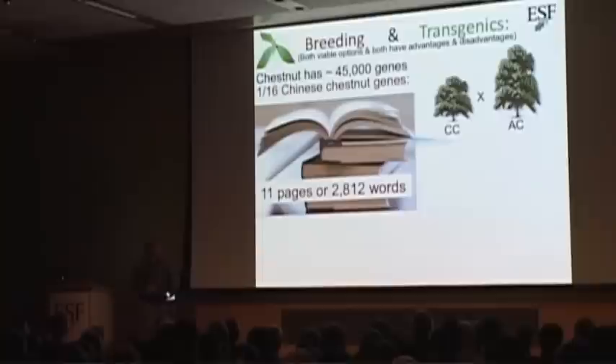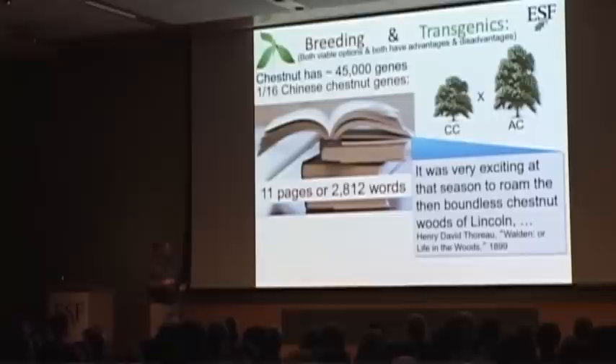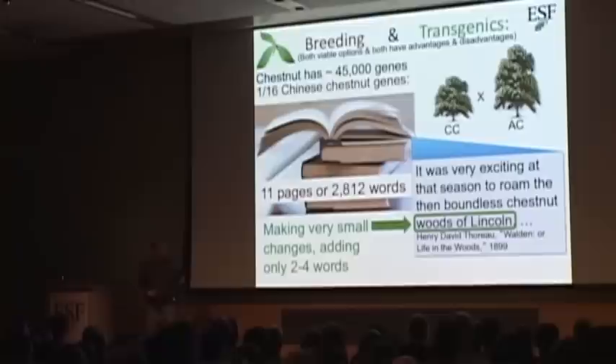Now let's look at what we do in the transgenic program — still using the book example. Instead of making that big change, we're making a very small change: we're only adding two to four words to this book. The book is pretty much the same — we're not making a new species or anything like that. We're just adding a few words, and those words are: 'I am resistant.' That's an advantage with our program: we don't have to try to get rid of a bunch of genes we don't want. We just put in the genes we do want. We also don't have to do an intercross at the very end, because we are looking for dominant-type genes.